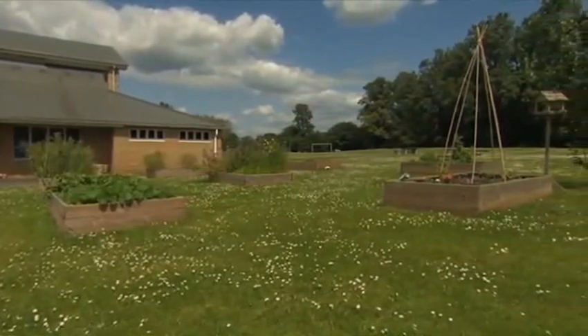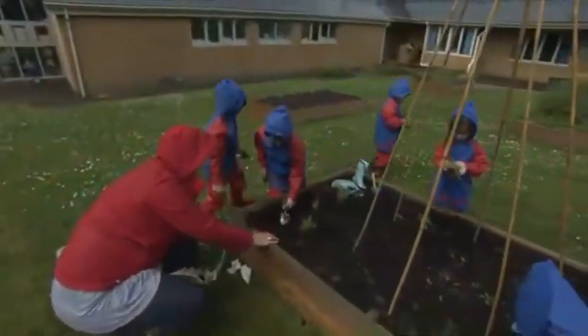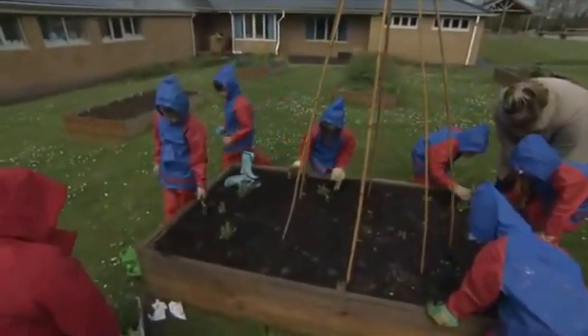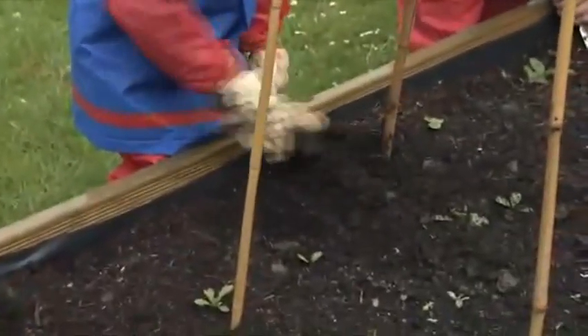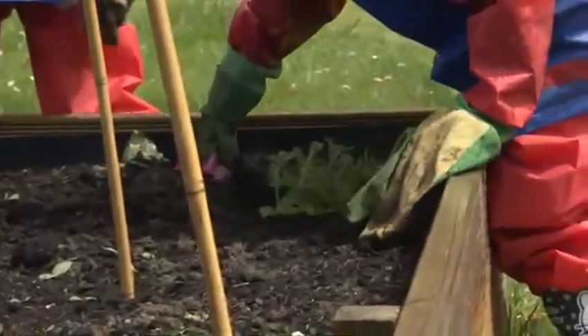Let's go to nursery school. Look! Where are the children? They're in the school garden. They're growing vegetables.